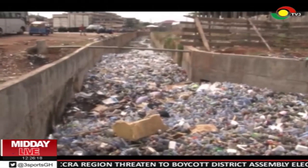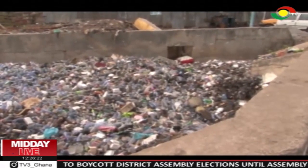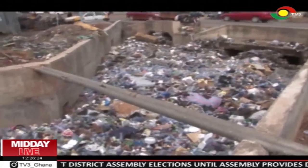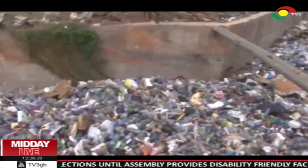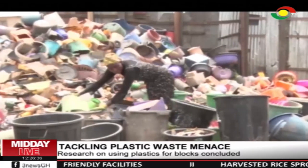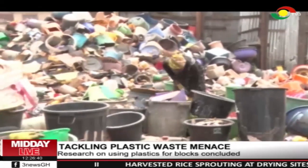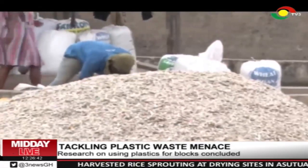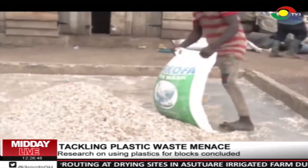Effective management of plastic waste has over the years remained a challenge for Ghana. Most plastic waste materials end up in gutters and drainage, preventing the free flow of water. Apart from the health risk posed to residents, the situation also contributes to flooding. The Building and Roads Research Institute of CSIR has come out with research to help in the fight against plastic waste littering.